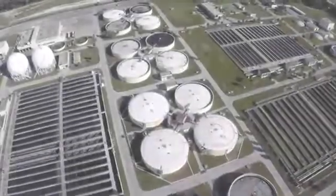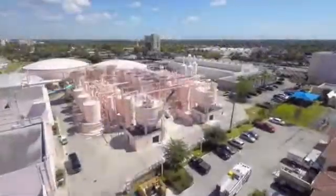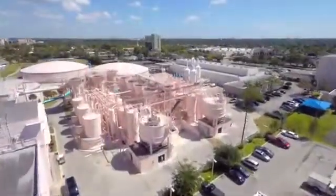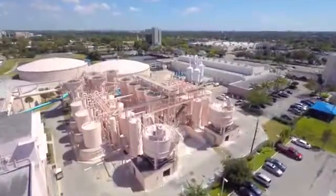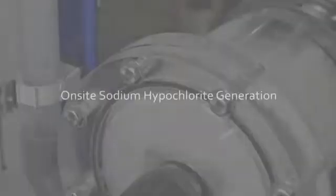How does your municipal or industrial facility intend to disinfect your water and wastewater? There are a number of options worth considering, but one of the most advantageous is the use of on-site sodium hypochlorite generation, also referred to as OSHG.